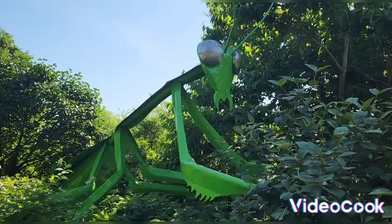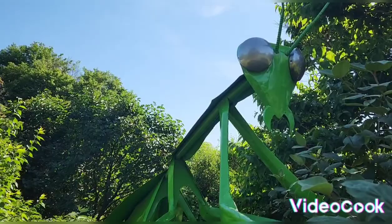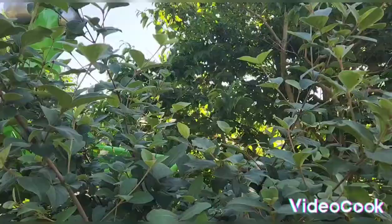Like, subscribe, and comment — I think it's pretty cool. Let's see the other side so I can get a better view for you guys. This big prairie mantis right here is pretty cool.